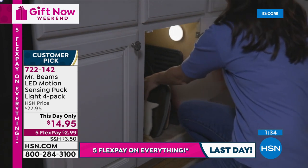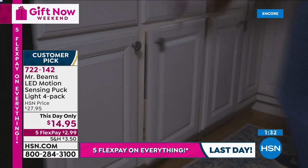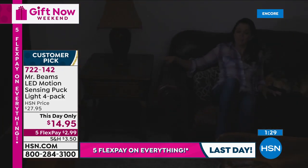When you walk through those hallways, underneath those stairs, wherever you're going in the closets — these are going to be perfect for anywhere in your home.